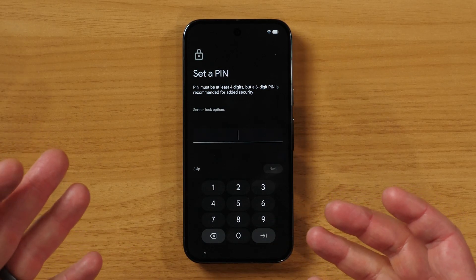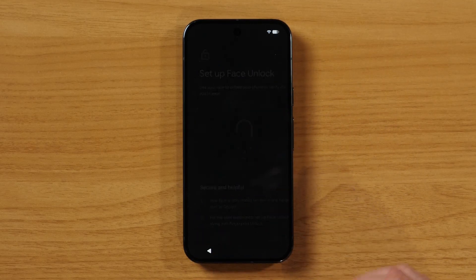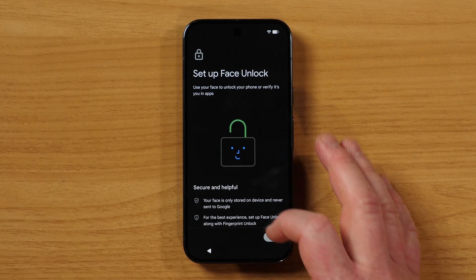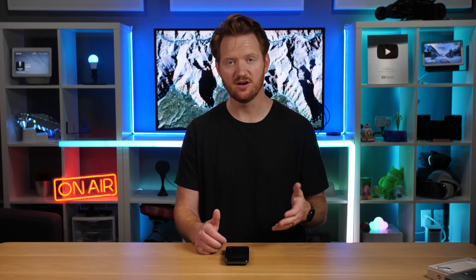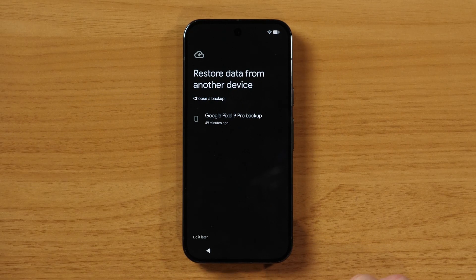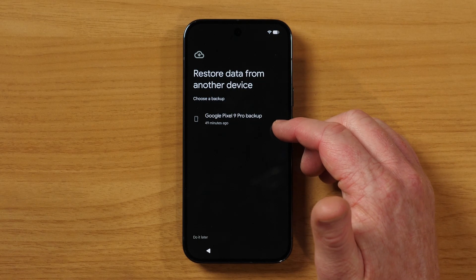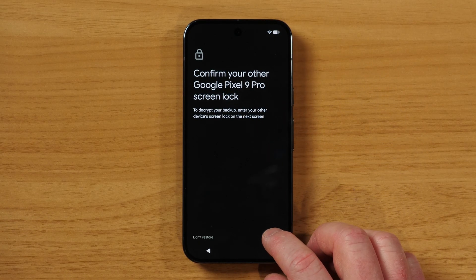Now we're going to set up a PIN for this device. There's an in-screen fingerprint we can add, but we're going to select not now. We can also unlock via face — not now. And now we have the option to copy apps and data over from our existing device. Finally we're there. We're going to copy and restore from the Google Pixel 9 backup, which finished backing up 49 minutes ago. Now it's asking us to confirm the existing lock screen pattern to verify it was our phone — so you do need to remember that.